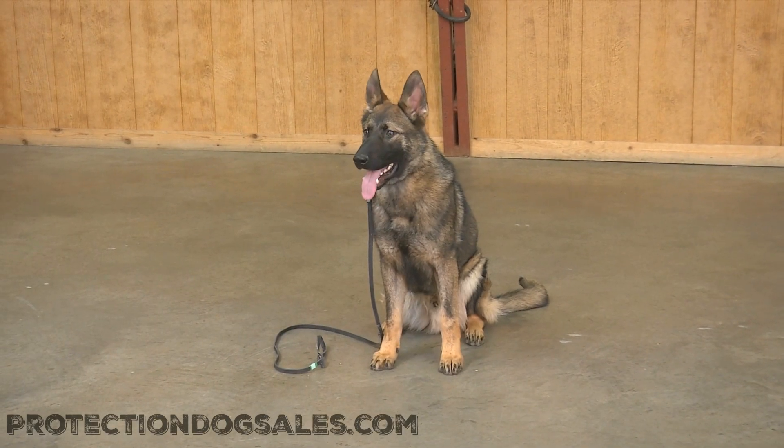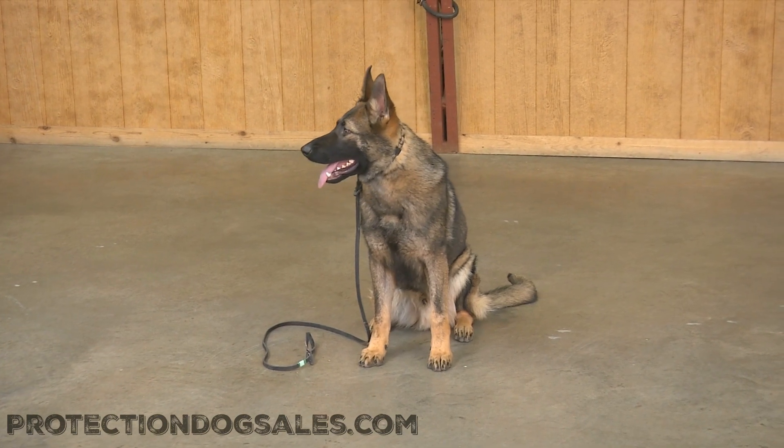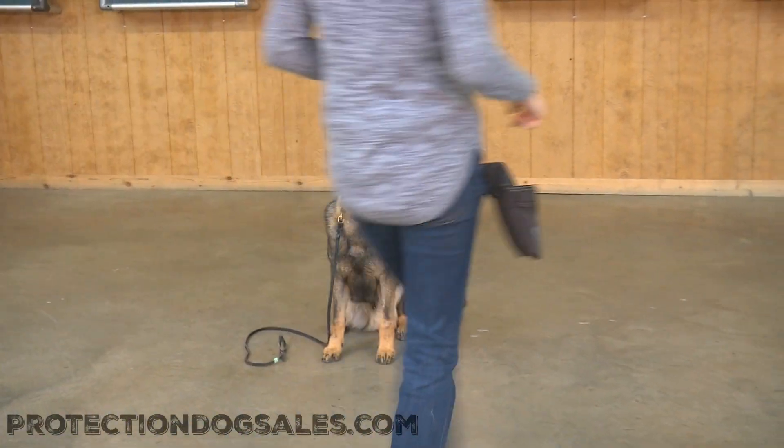All right, hey there ladies and gentlemen, we got a little treat for you here — Zane Von Proof and Puddin. Now, eight months, seven days, we're going to do a little bit of basic obedience work.